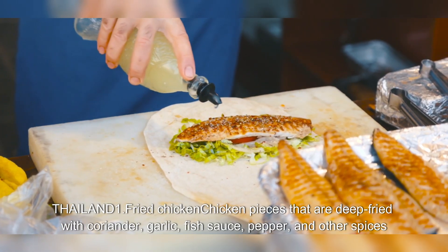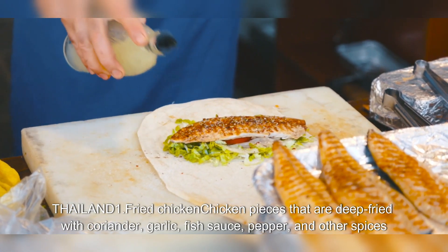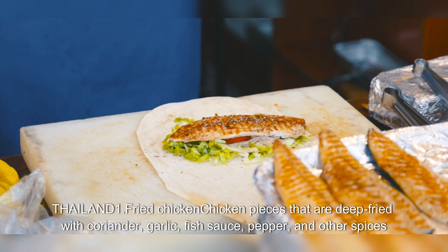Thailand. 1. Fried Chicken: chicken pieces that are deep fried with coriander, garlic, fish sauce, pepper, and other spices.